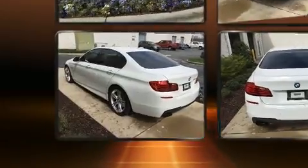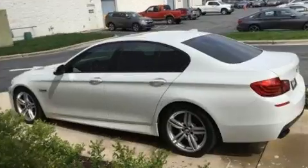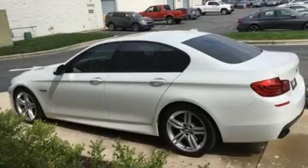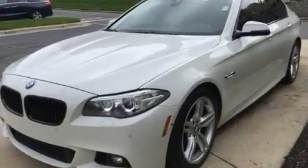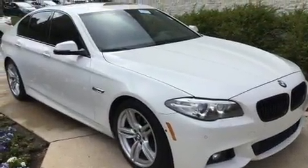A turbocharger is also included as an economical means of increasing performance. All of the premium features expected of a BMW are offered, including front and rear reading lights, blind spot sensor, and leather upholstery.